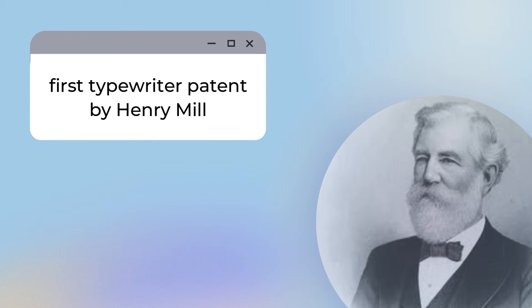The first typewriter was patented in 1714 by Henry Mill, a waterworks engineer. This patent was more of a proposal rather than an actual invention, which is why only very little is known about it.